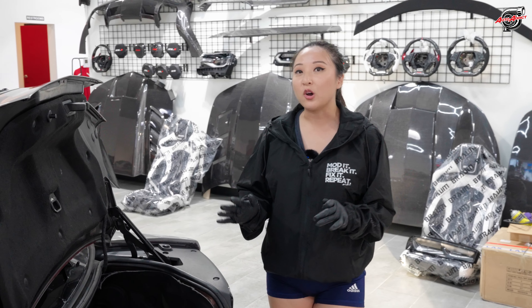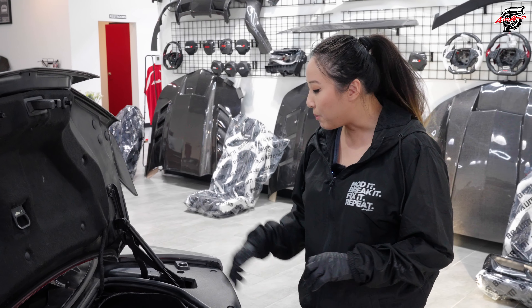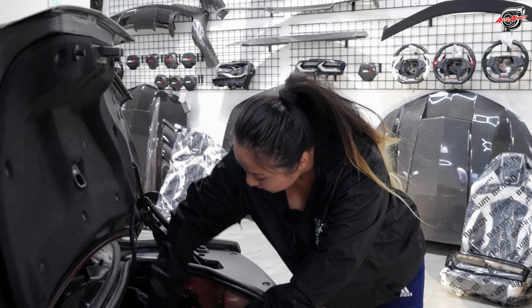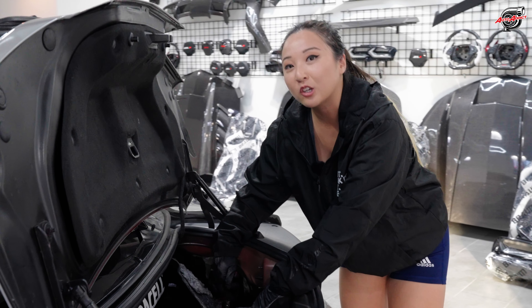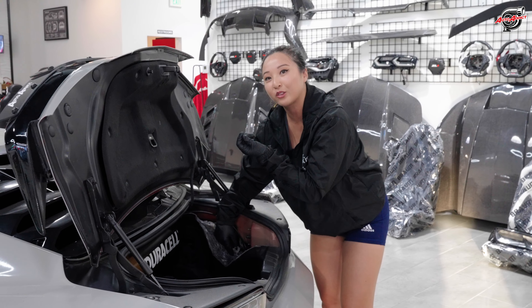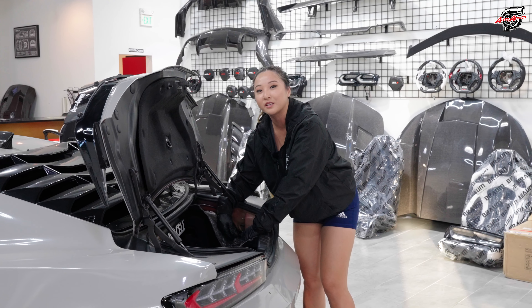It's really easy to remove the OEM taillights. All you've got to do is pop off these three clips, then fold the trunk liner down, and there'll be three eight millimeter screws. Use your ratchet with an eight millimeter socket, pull all three out, and then you're ready to pop off your OEM taillights.